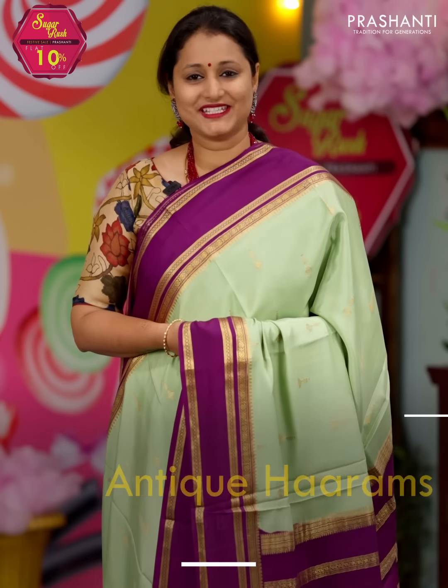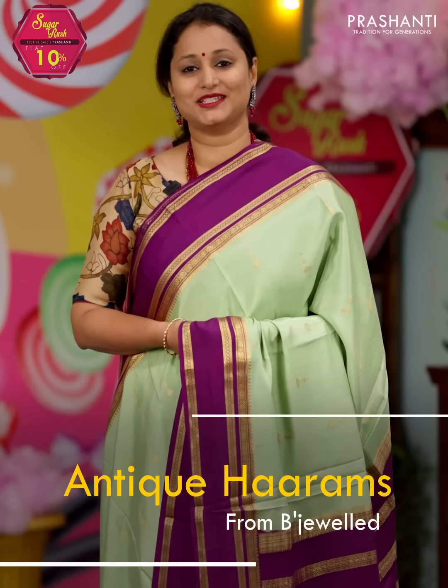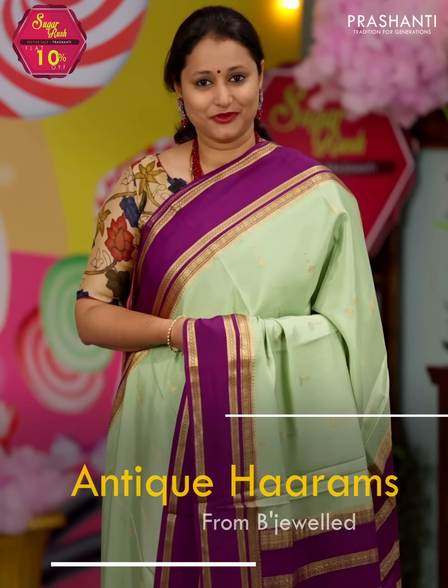We have some very pretty antique harem collection from Bijul to showcase in today's video. Let's take a look at a few of these products.